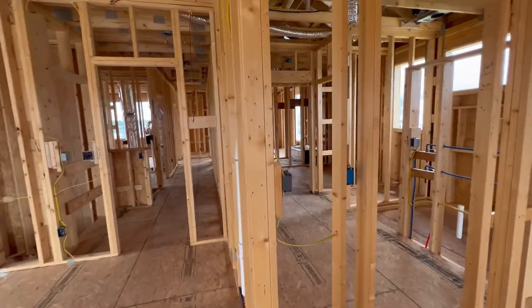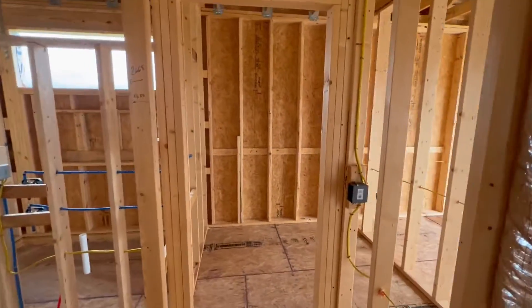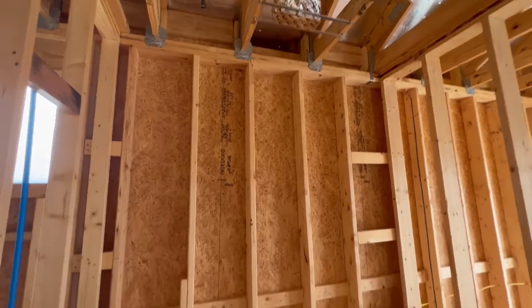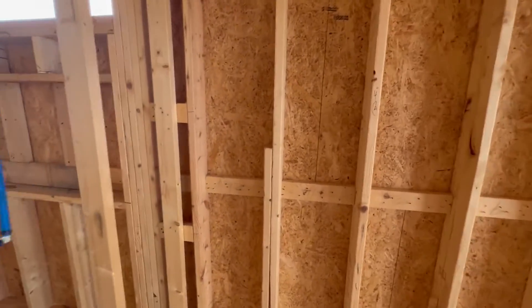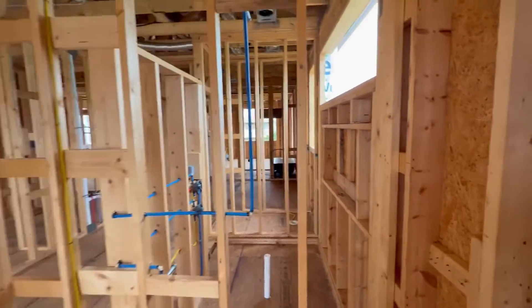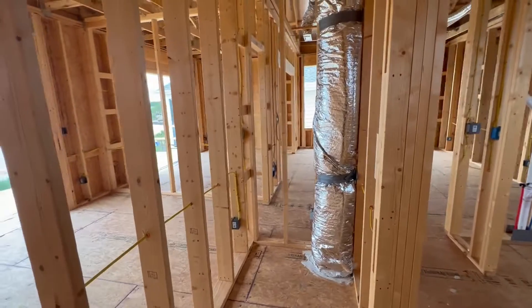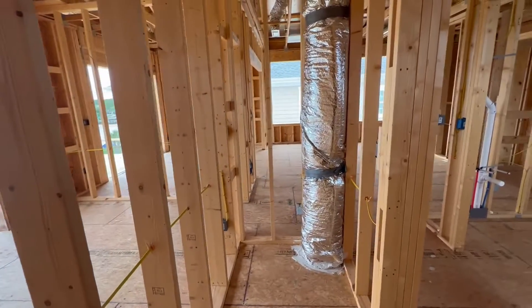Moving into the closet area. Switch, light in the closet. Air handler. Closet, light. They're going to box that off in the corner there. Duct work.